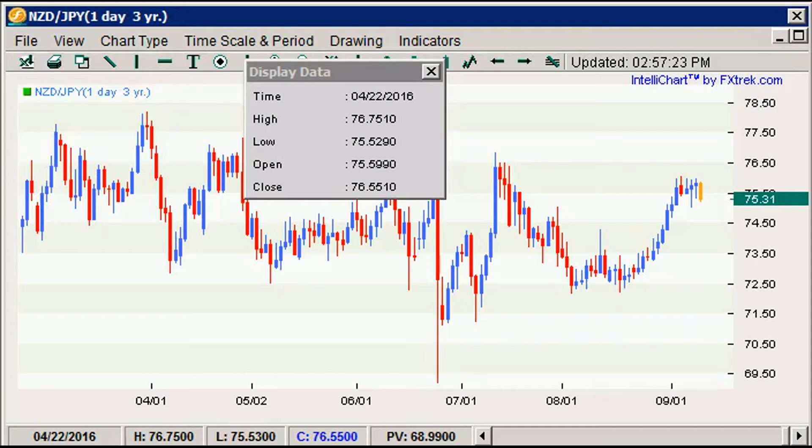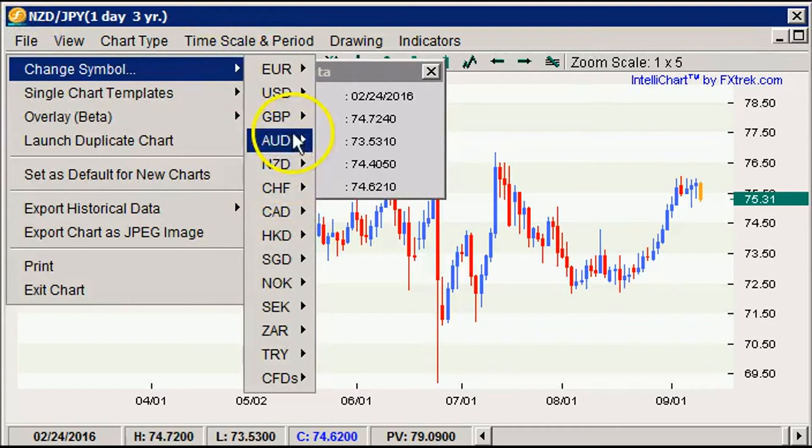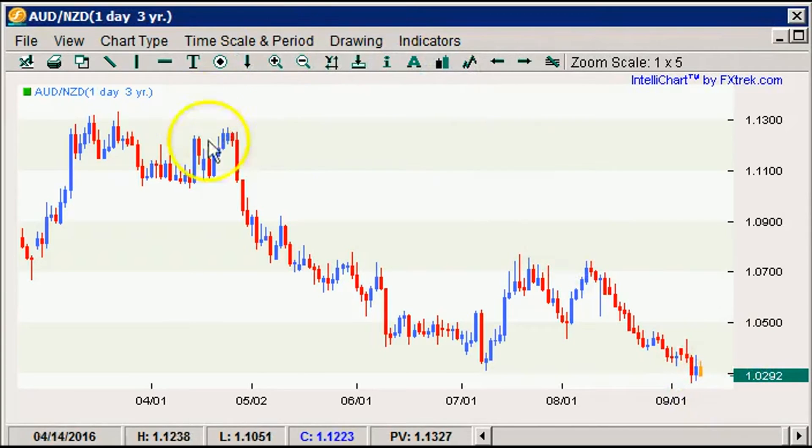Let's take a look at the chart here. First, let's look at Aussie Kiwi, because that is the central trade of the week. So here we are — this 103 was former support. We bounced back up to 107, came back down. You could say it's a double bottom, but we're really probing this double bottom to the downside. More importantly, this is a three-year chart.